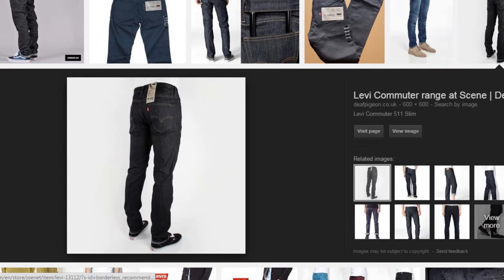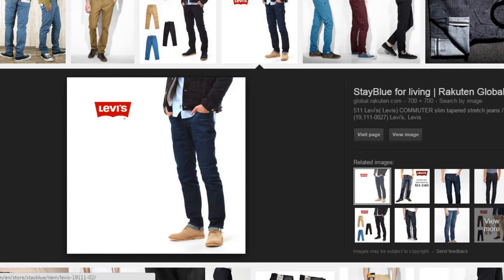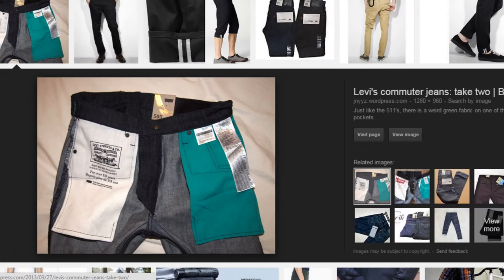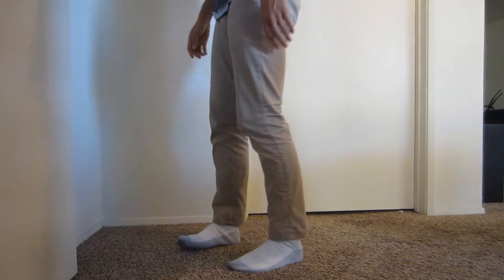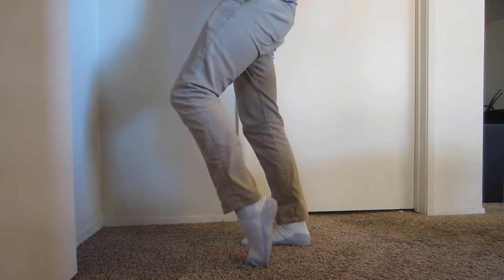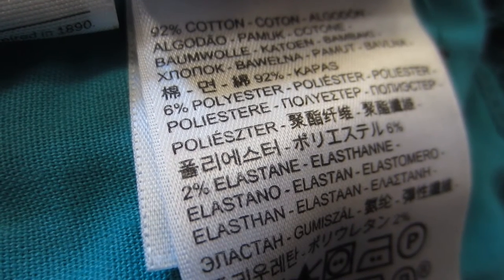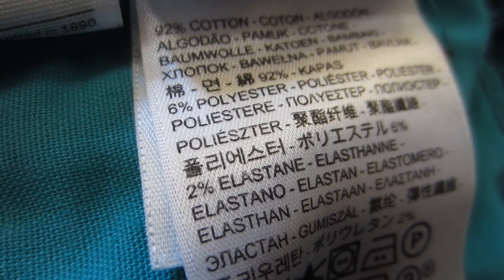Let's get on with some of the features and details that Levi's have put in these pants that make them really great. First, they've added some details that add to the security and comfort of the product. The pants are slightly elastic, which makes it easier to pedal in and move around. They each have varying degrees of a combination of mostly cotton with some polyester and some elastane, which makes them a little stretchier than standard jeans.